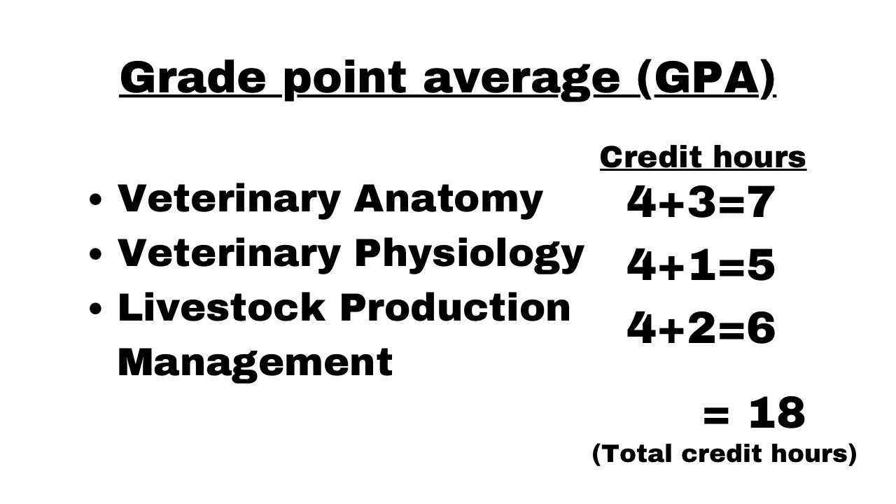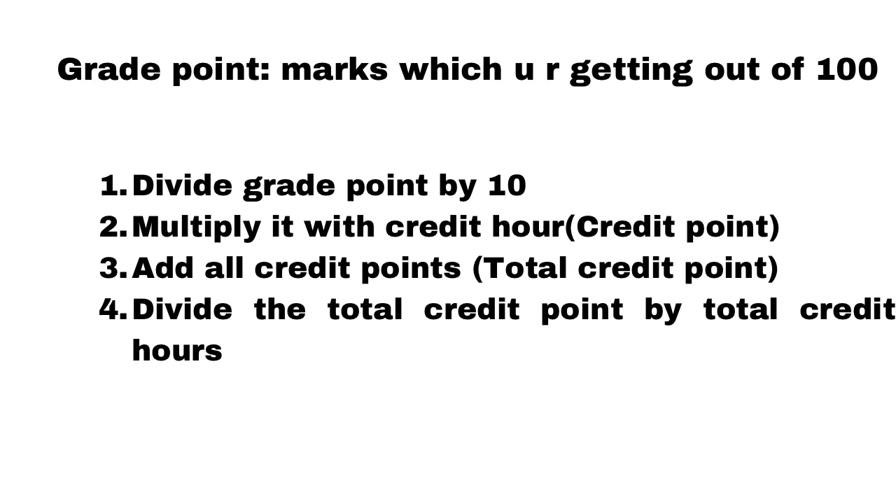Let's see how to calculate the Grade Point Average, that is GPA. For veterinary anatomy, the total credit hours are 7 (4 theory plus 3 practical classes per week). For physiology it's 5, and for LPM it's 6, giving a total of 18 credit hours. The marks you get out of 100 in each subject is your grade point. Divide that grade point by 10, then multiply by the subject's credit hours to get the credit point. Add all the credit points and divide by total credit hours.